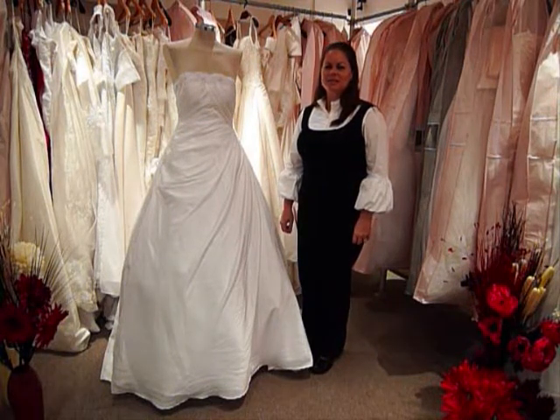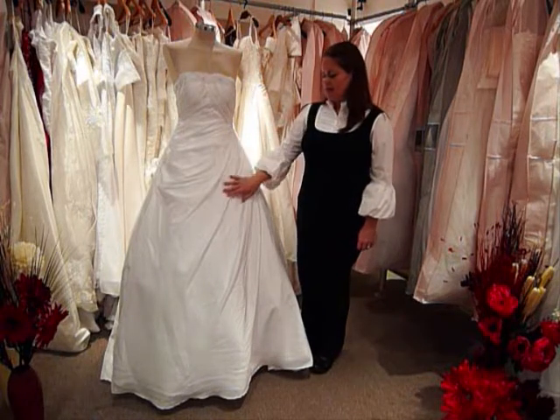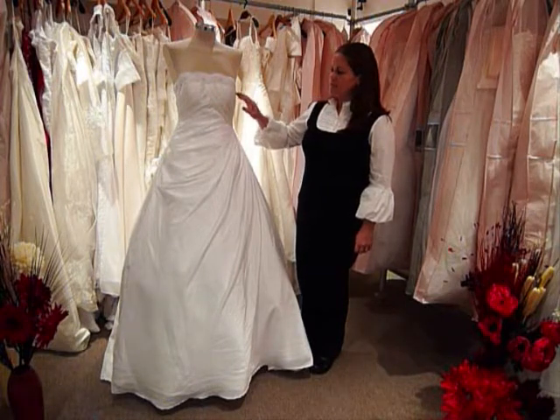Hi, I'm Courtney from Ring Designer Wedding Dresses and I'm going to introduce this dress to you. This is a beautiful A-line taffeta wedding dress. The bodice is featuring a criss-cross ruched design.